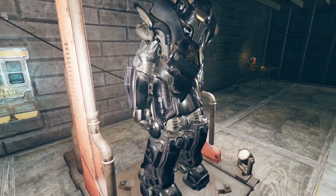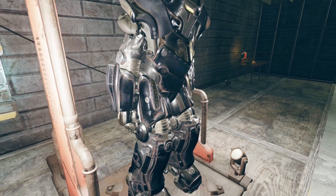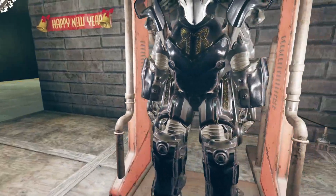It's got good detail and also has a nice rust around the edge, so it's got that nice worn and torn kind of look.